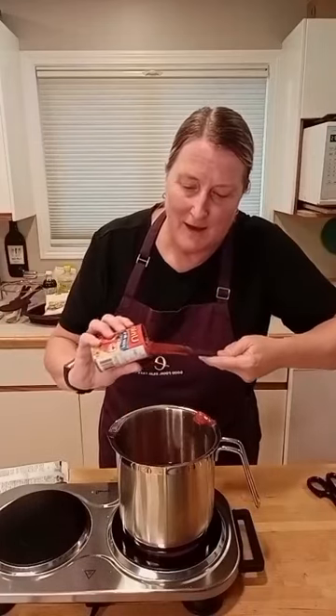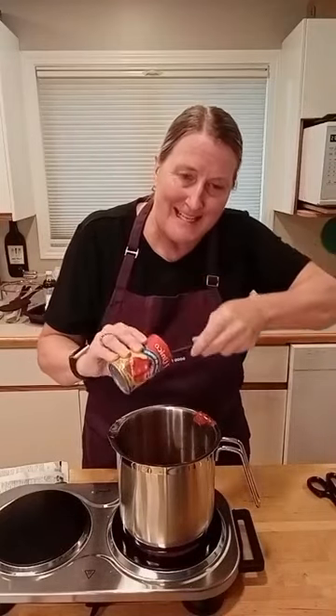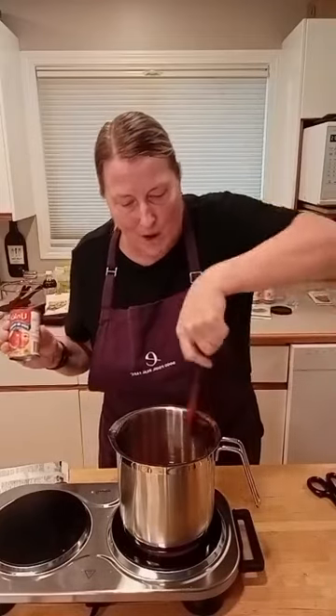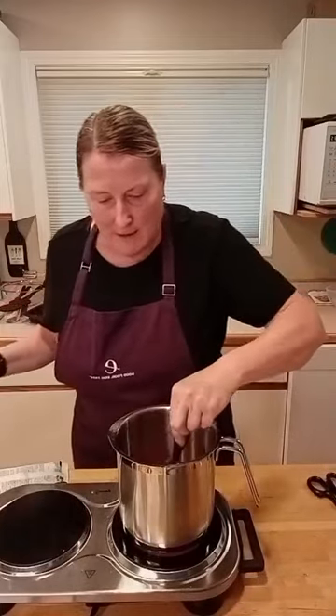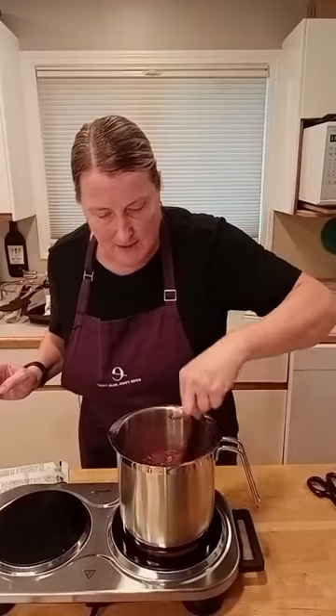Once I get this all mixed in there, I'll tell you a little bit about some other delicious products. One of the products I actually didn't like but Patricia did, that came in our Epic Box, is the polenta. Maybe Patricia can say how she likes her polenta and why she liked it. I know she's not a big potato eater — I'm a potato eater.